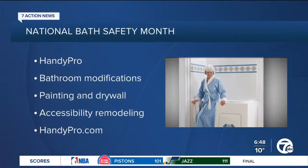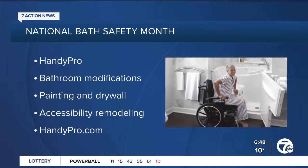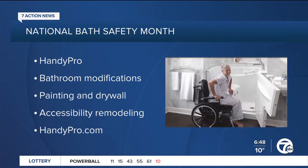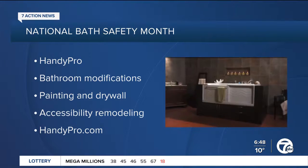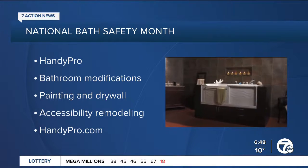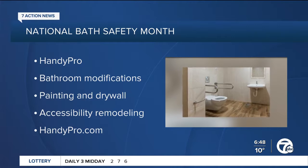Those are important things to keep on the checklist. HandyPro also focuses on modifications for seniors beyond the bathroom. Getting up and down stairs can be dangerous, so we install stair lifts and wheelchair ramps — wood ones, metal ones, and temporary ones. We also widen doors for wheelchair access.